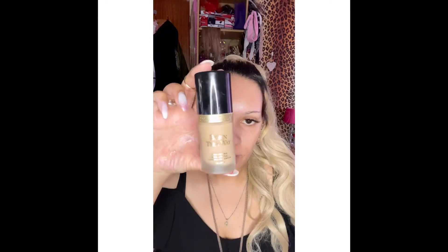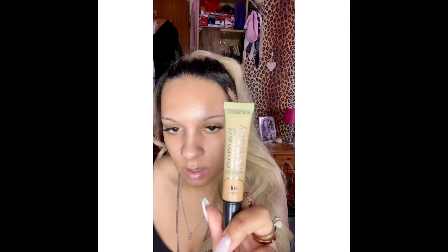So moving on to face makeup. My favourite foundation is still Too Faced Born This Way. This shade is too light but it's the only shade I could get, so I mix it with the Collection Prime and Ready Color Fix Drops. I apply one part of foundation and then a few drops - about four or five - so it's about even.